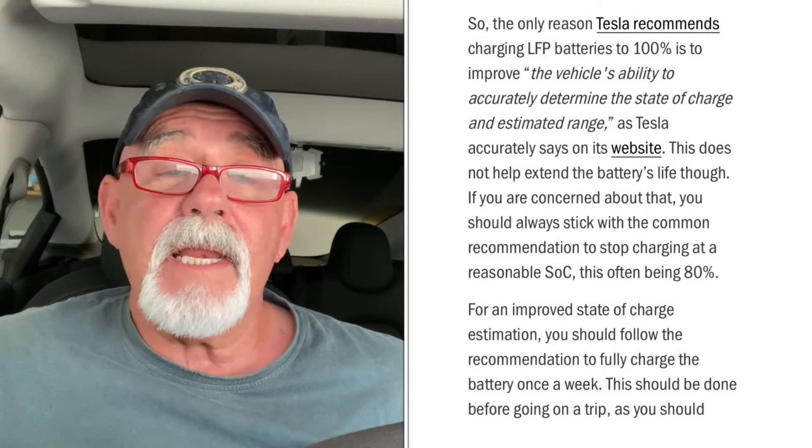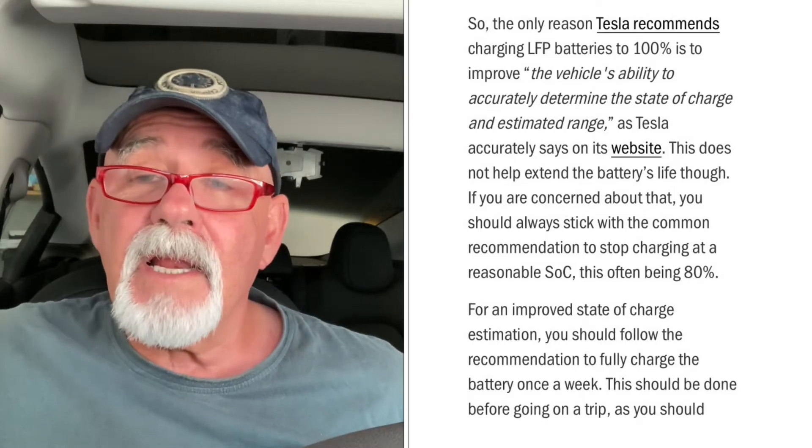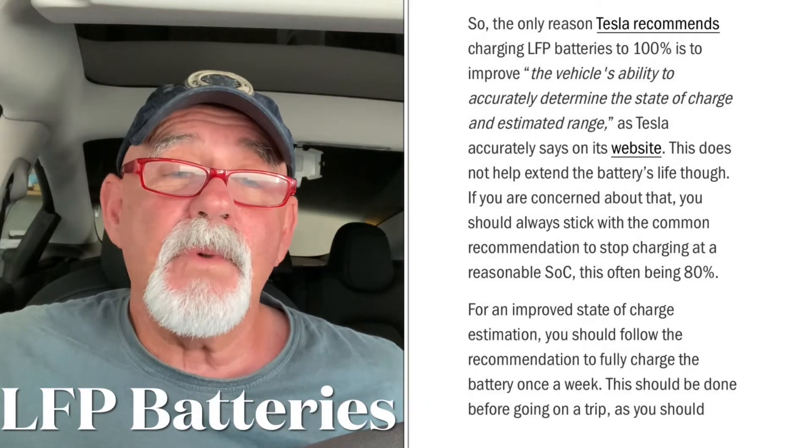Christian asks in his article the puzzling reason why Tesla misleadingly recommends charging LFP batteries to 100%. He explains that when Tesla first started delivering cars with LFP batteries it recommended all customers charge to 100%, and he asked what was the reason behind this puzzling request. The article states that a lithium battery charged to 100% regularly will shorten its life, and the LFP battery charged to 100% regularly will encounter range degradation. The only reason Tesla recommends charging LFP batteries to 100% is to improve the ability to accurately determine the state of charge and estimated range.